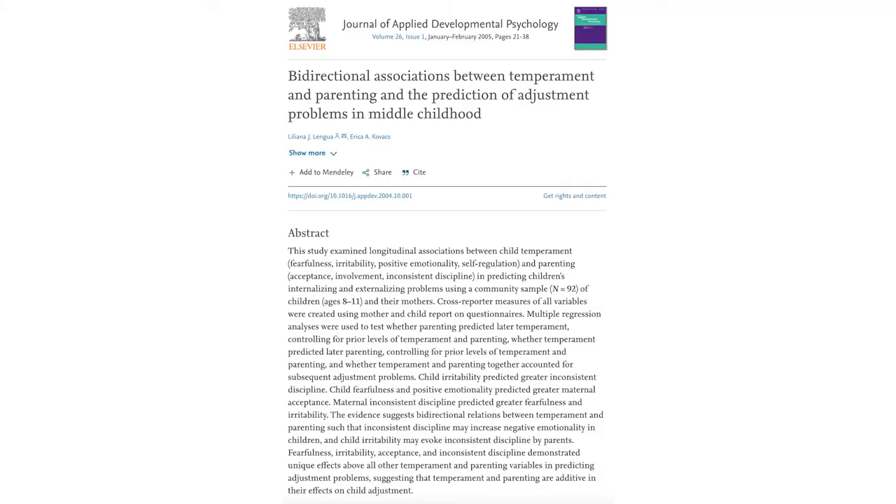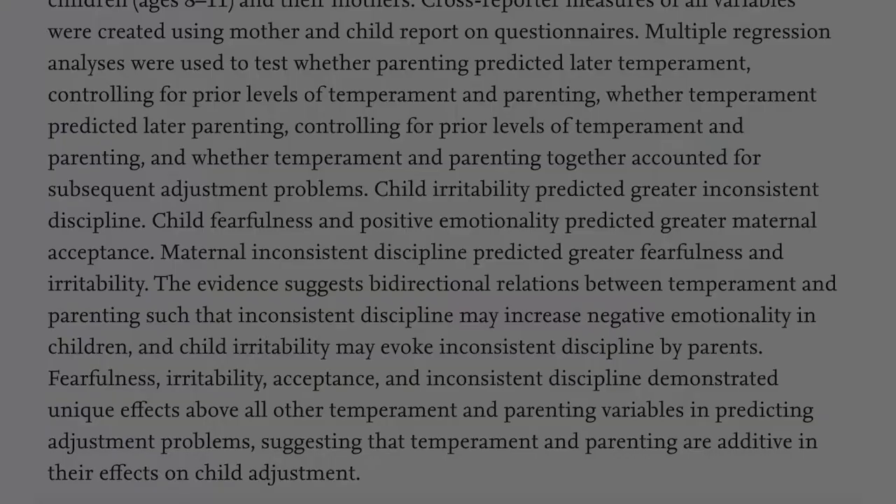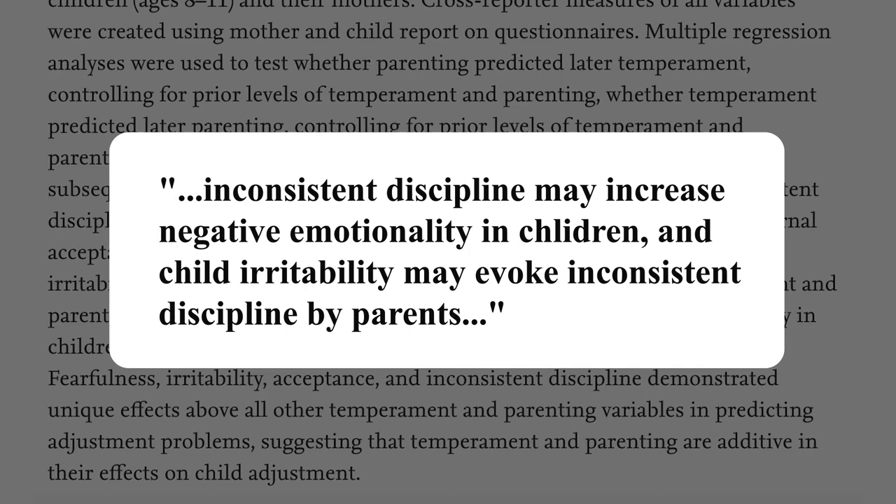The temperament of your child will have an influence on your parenting experience. A study published in 2005 in the Journal of Applied Developmental Psychology showed a bi-directional association between temperament and parenting. They found that children with difficult temperament tend to elicit a tough response and inconsistent discipline from their parents — understandable, considering how much more energy and focus is needed when parenting a difficult child compared to an easy one. It's very easy to end up yelling at them, but the research also showed that low emotional support and tough love caused these children to end up with more problems.